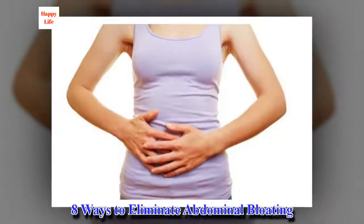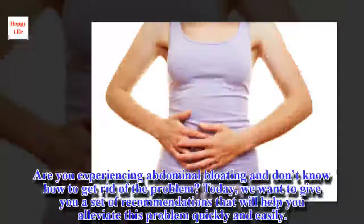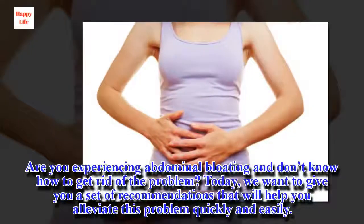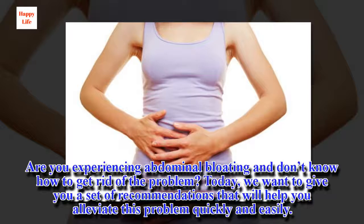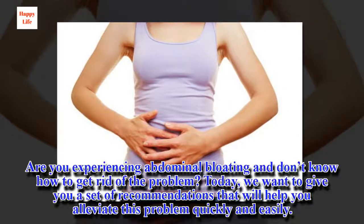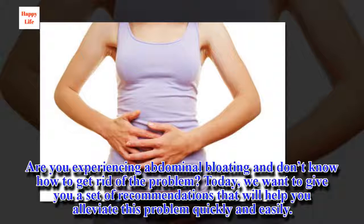8 Ways to Eliminate Abdominal Bloating. Are you experiencing abdominal bloating and don't know how to get rid of the problem? Today, we want to give you a set of recommendations that will help you alleviate this problem quickly and easily.